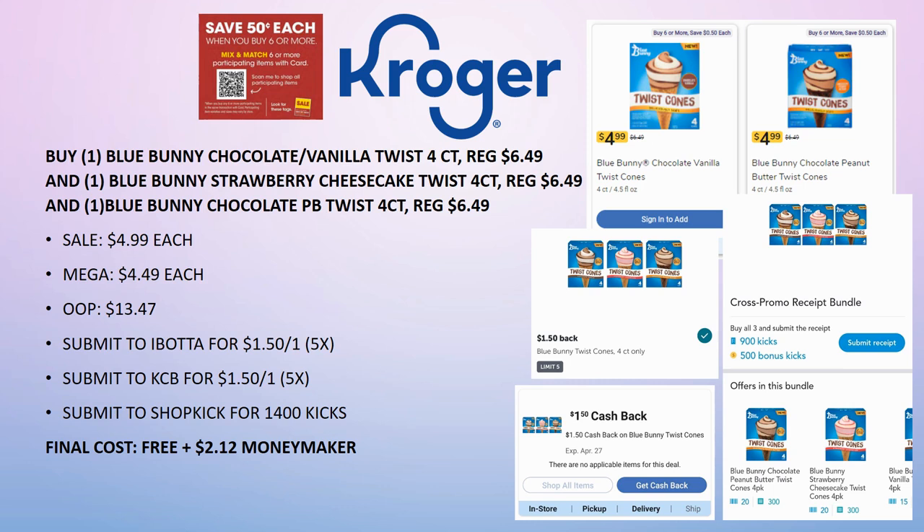Go to Kroger.com and check your store before making a special trip — make sure they carry all three products. On sale for $4.99 each, mega sale for $4.49, you'll pay $13.47 out of pocket. Submit to Ibotta for $1.50 back on one (limit 5 times) — that's $4.50 back. Kroger Cashback gives another $4.50 back for three boxes. Submit to Shotkick for 1,400 points — 900 kicks for one of each plus a 500-kick bonus — plus 20 extra kicks per scan. Final cost is completely free and a $2.12 money maker.